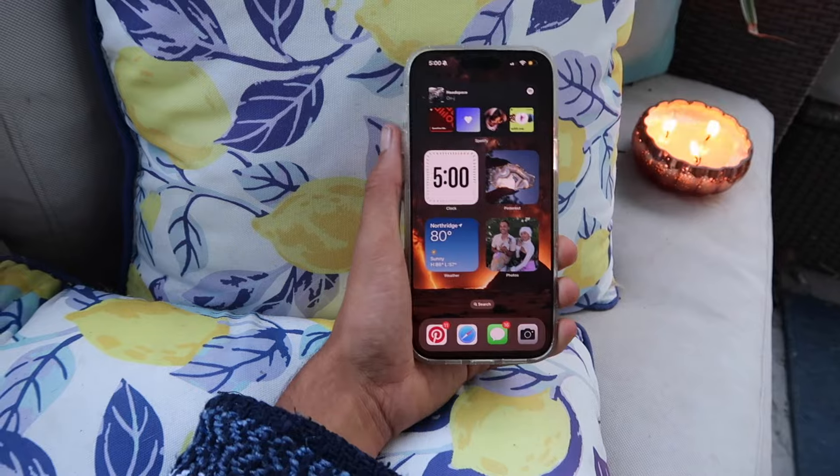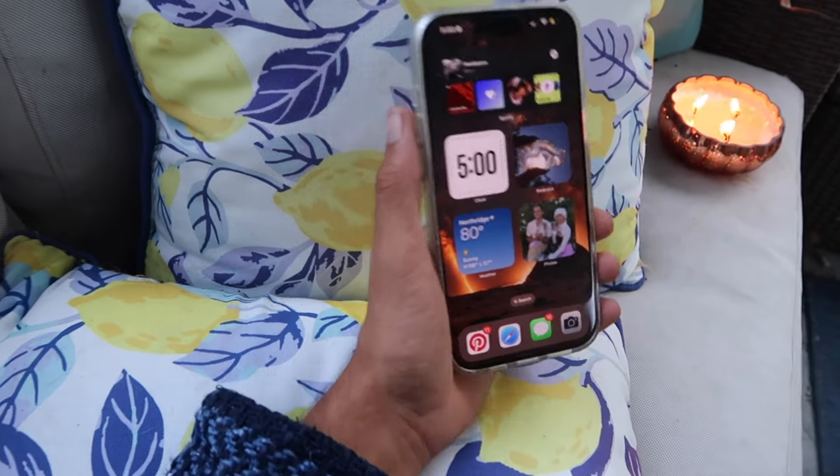I hope you enjoyed this 'What's on My iPhone' video — make sure to subscribe and I hope you guys have an amazing day!